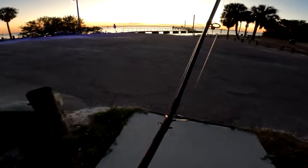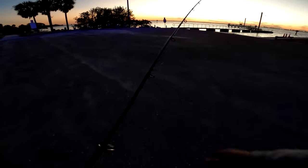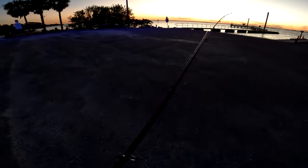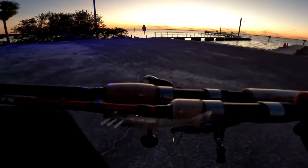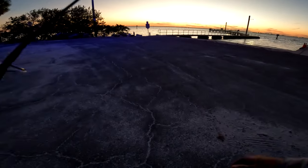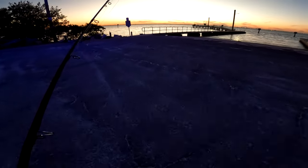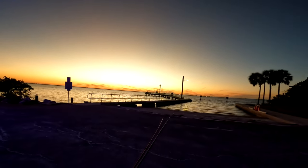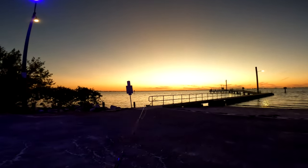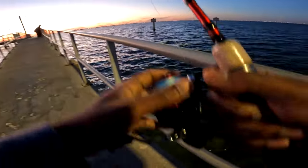What's up everybody, Eddie Scales back again with the MidFlo Scales, and we're back at Picnic Island seeing if the trout are still here. I've got my voodoo shrimp tied on, gonna pitch it around and find some fish. The sun is going down — I like to call it the magic hour. Let's get set up on the pier and try to catch some fish.